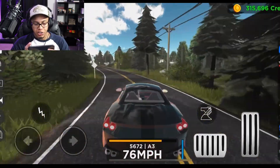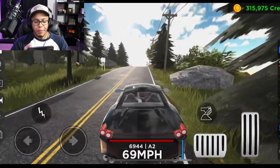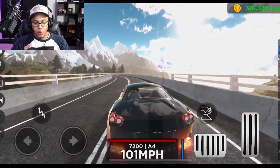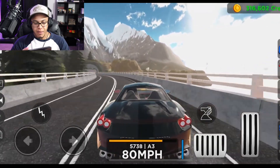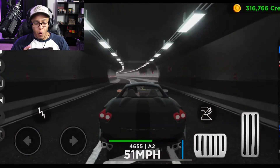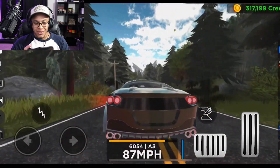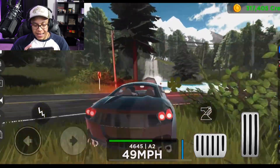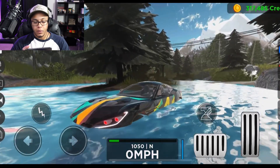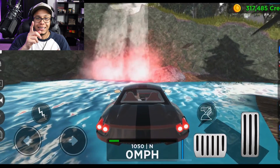Y'all saw my Car Dealership Tycoon review and my Driving Empire mobile review — bad driver both times. Let me know in the comments what other games you want to see on mobile review. This game still looks really solid on mobile, I'm very impressed. Wait — why are my headlights red? I got demonized! I turned my car into some kind of beast. I crashed — we're not gonna talk about that.